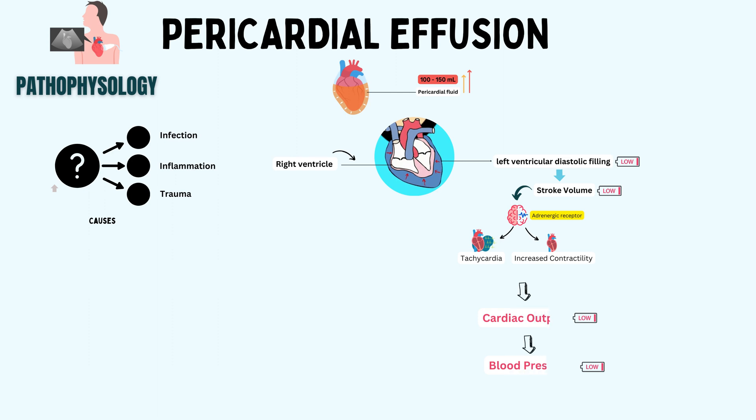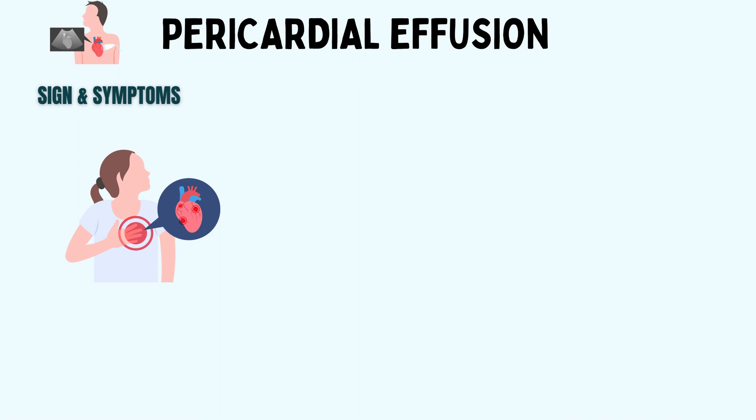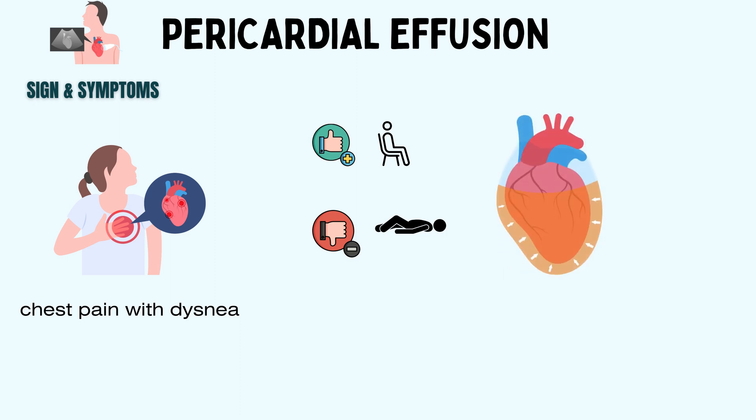The initial compensatory reaction caused by adrenergic stimulation to sustain cardiac output is tachycardia and increased contractility. But later, cardiac output and blood pressure gradually decrease. Patients often present in the emergency room with complaints of chest pain with dyspnea, with symptoms that improve while sitting upright and worsen while lying flat. This is due to the inflamed pericardium, where nearby structures get contracted and cause this kind of pain.